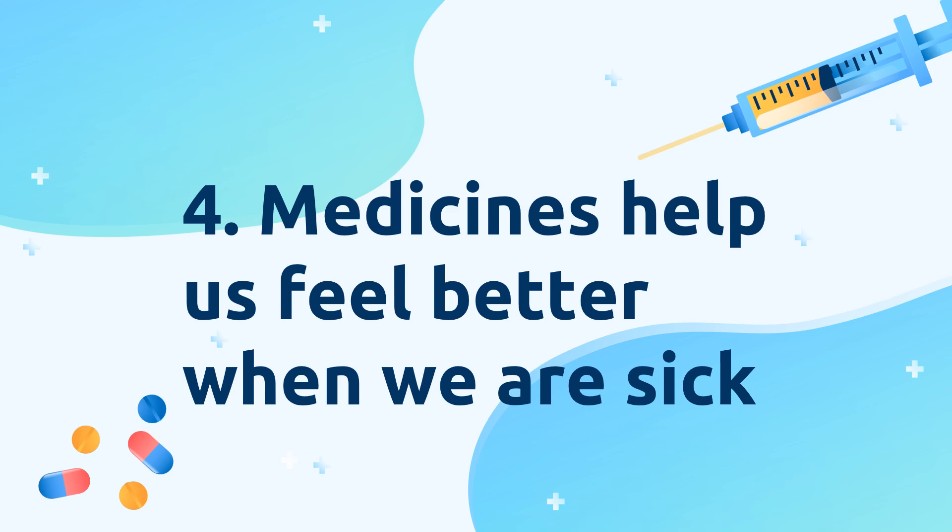Medicines help us feel better when we are sick. Some medicines such as pain relievers like ibuprofen and mefenamic acid do not necessarily cure diseases, but they help us feel better when we are sick. Creams or ointments relieve itchiness due to insect bites and are also examples of medicines that make us feel better.